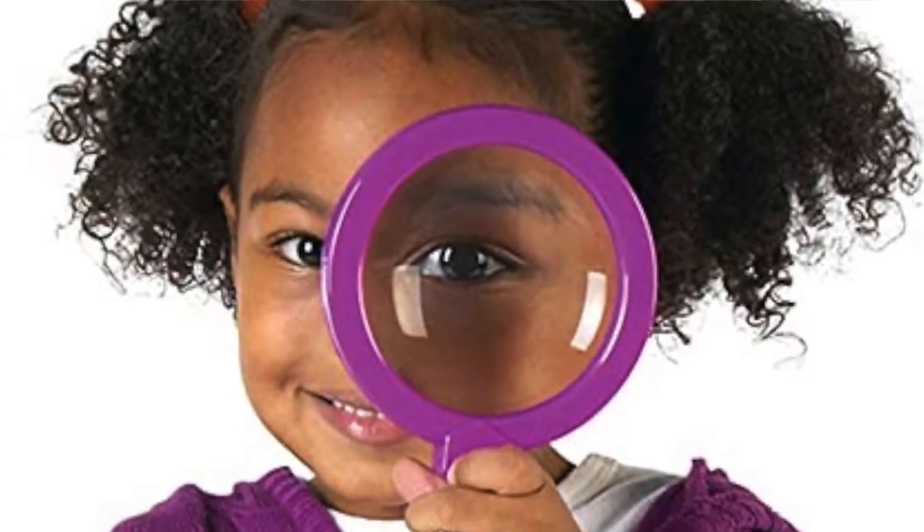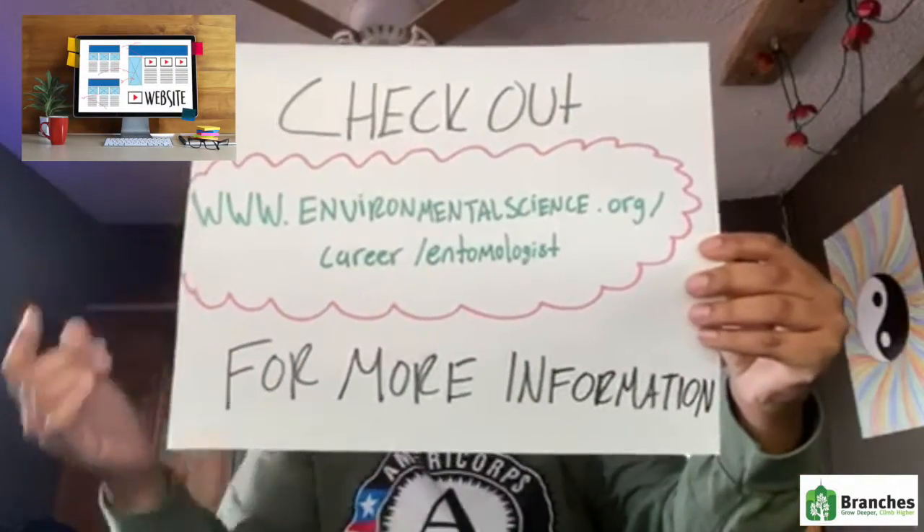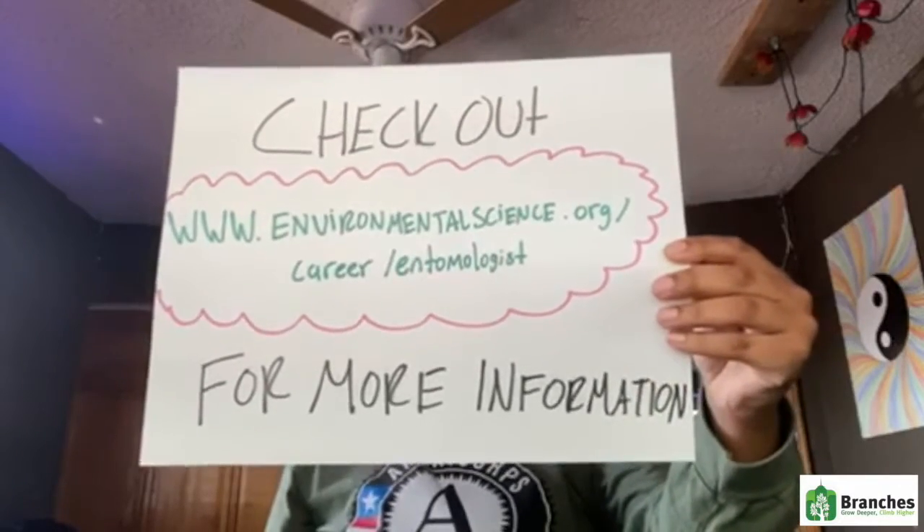If this career sounds interesting to you, I'm so happy to bring it to light. You can go to the website www.environmentalscience.org/career/entomologist for more information.